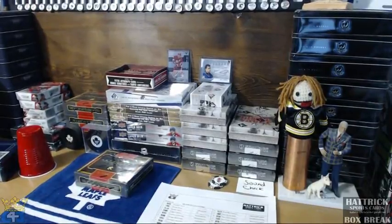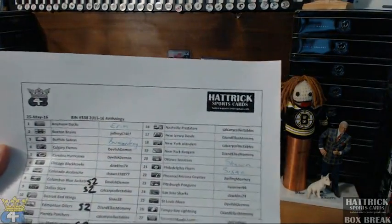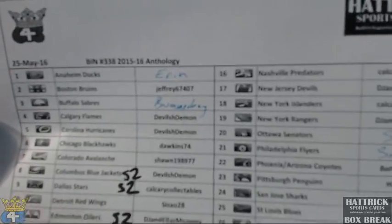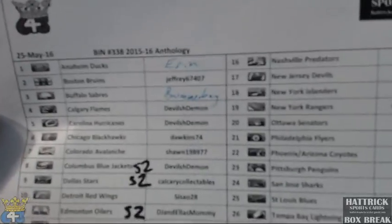Good evening everyone, welcome to 643boxbreaks.com and Hat Trick Bin number 338. This is 1516 Anthology. Here's our list of winners — if the name is written in, that means I just gave it away in my auction break. And if you see an S2 by your name, you get yourself a free team in Series 2 for having 5 plus.